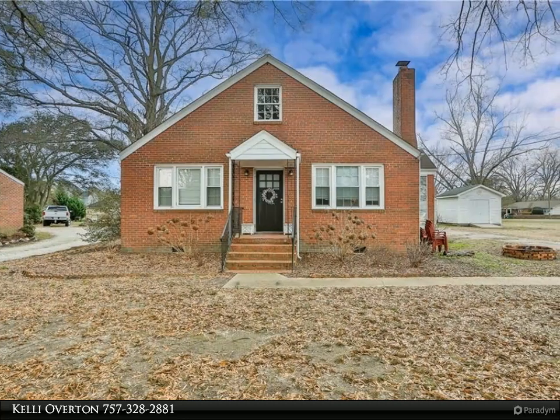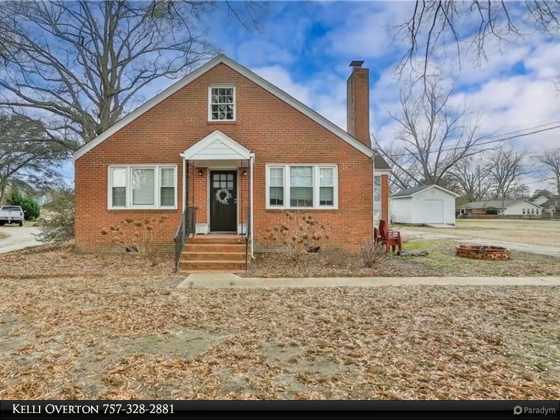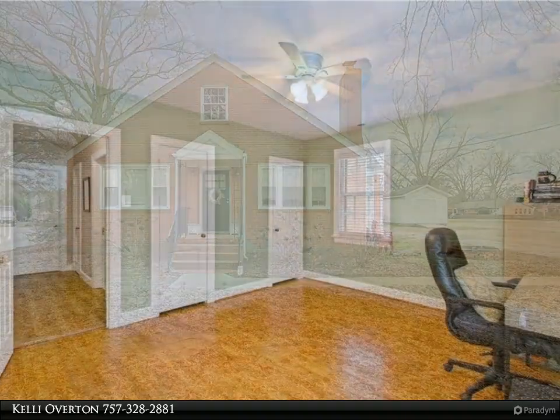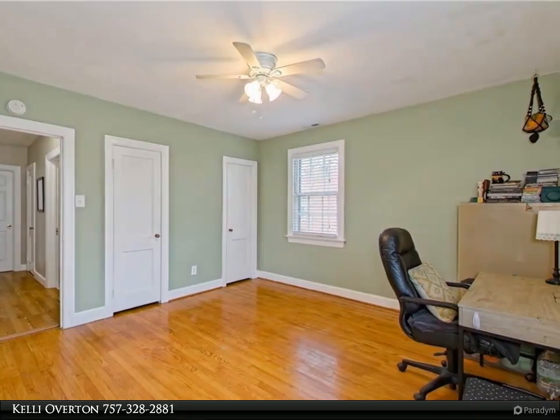This Berkshire Hathaway Home Services Town Realty property video is presented by Kelly Overton. Come see this two-bedroom, one-bath all-brick home located conveniently to interstates and shopping in the heart of Great Bridge.